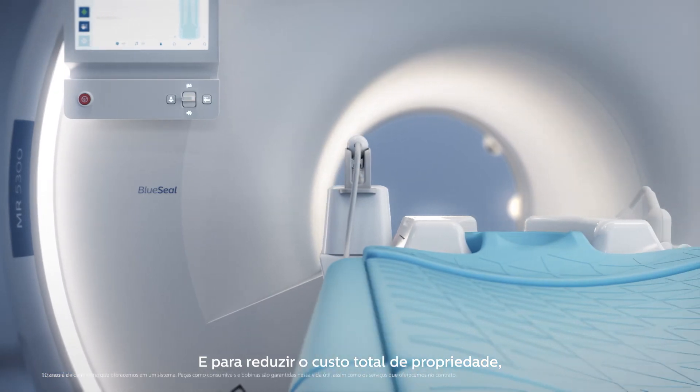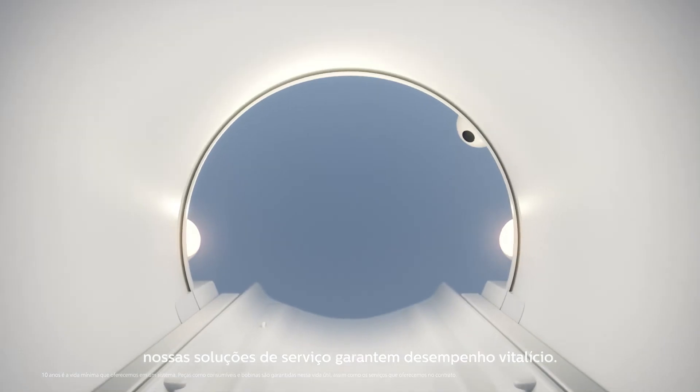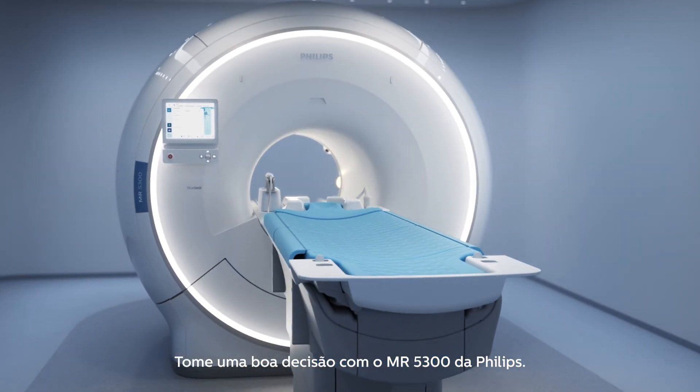And to lower the total cost of ownership, our service solutions assure performance for life. Make the smart choice with Philips MR5300.